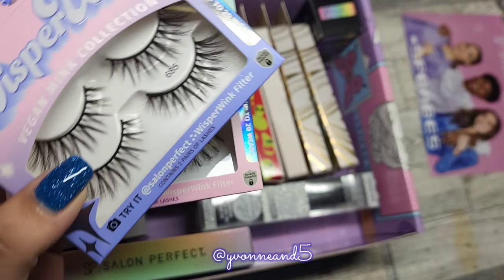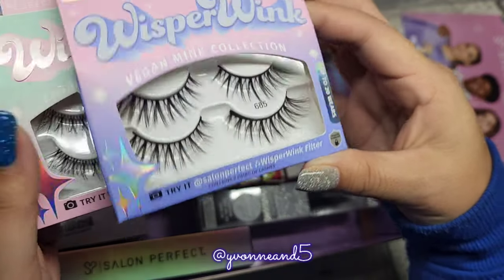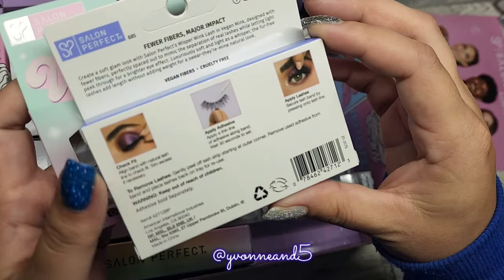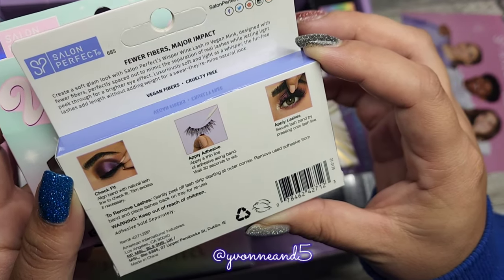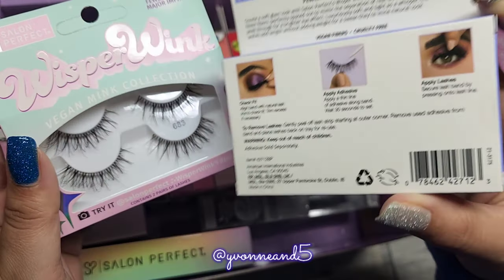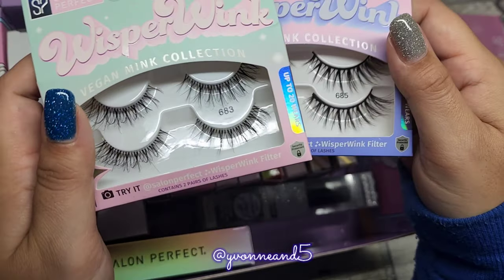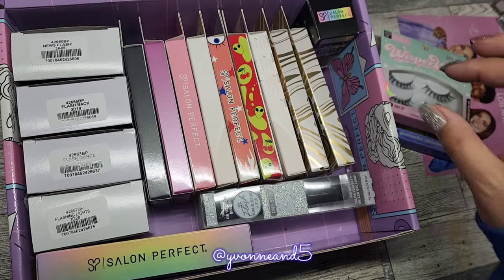It says up to 20 wears. What is the name of this one? Usually they have like names on them. But it's Vegan Fibers and Cruelty Free. This one is $6.85 and that one's $6.83. That's going to be exciting.